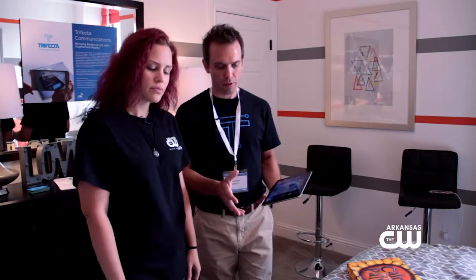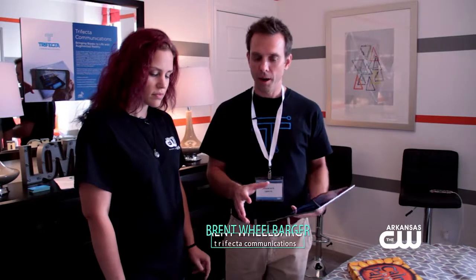I'm here with Brent and he's going to show us a really special kind of book. Brent, what's going on with this book here? Well, this is a children's book and the author that created this book, she wanted there to be a mobile app that went with the book, but she didn't want the app to take kids away from the book.